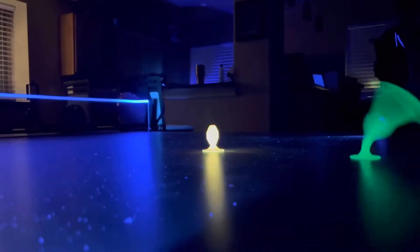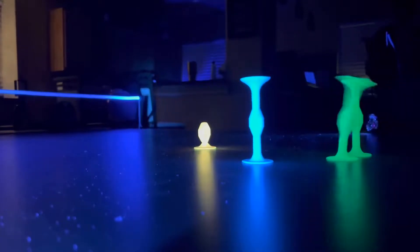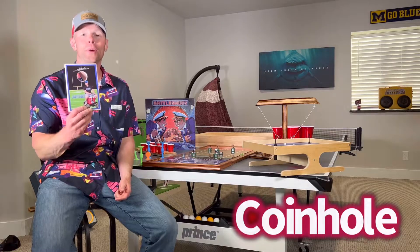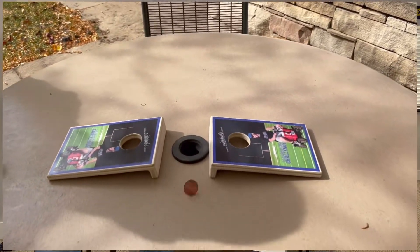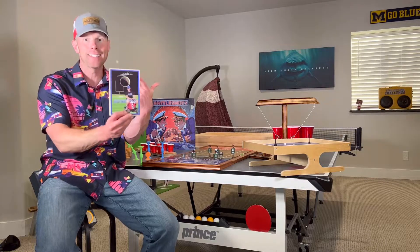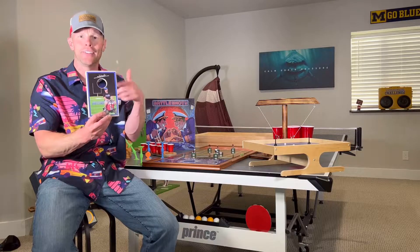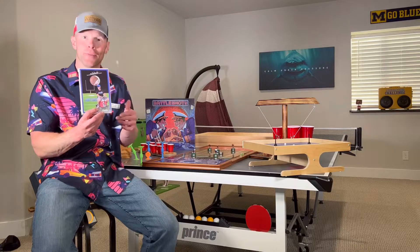Check this out. Next up we have Coin Hole. Coin Hole brings together quarters and cornhole to make a really fun tabletop game. You can even customize it — they put my logo on there. The goal is to get the quarter on the board or through the hole, bouncing it the ways that quarters can be played.